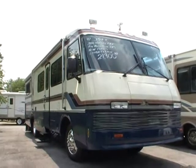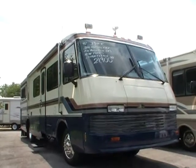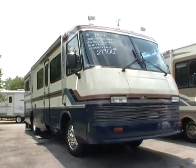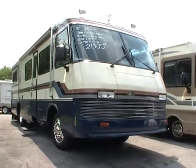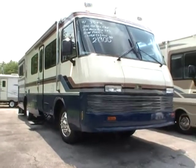Good afternoon folks, Big Bo here. I've got an awesome buy today on a diesel Class A motorhome. We just got this RV in. This is a 1992 Beaver Baronet 35-foot diesel pusher.